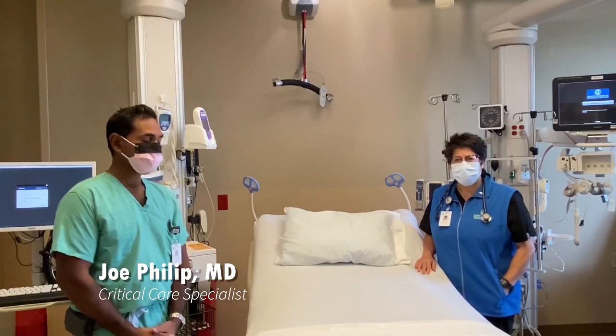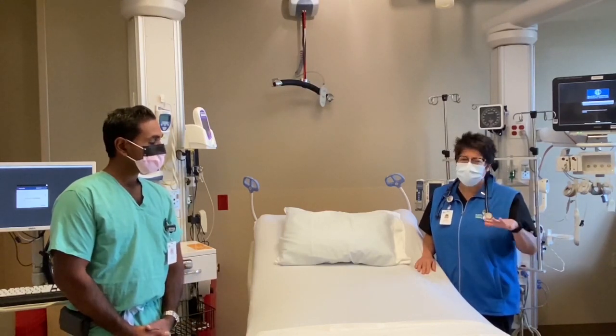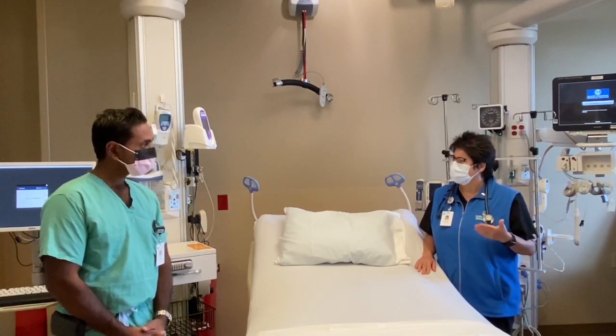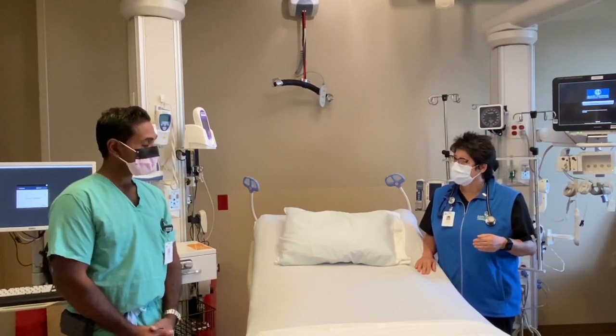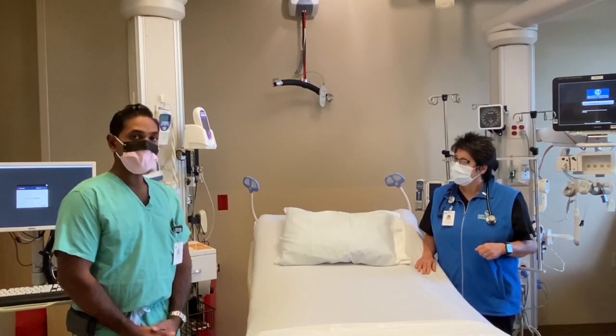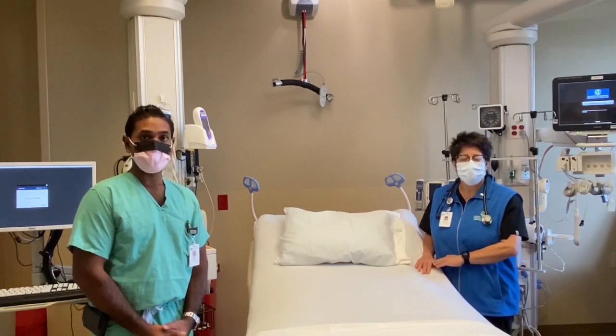We'd like to talk about COVID-19 and how it affects your breathing. Firstly, we know that about 5% of people with COVID infection do end up in the hospital and a third of them end up here in critical care. What would make you have to come to the hospital? The most common reason why a patient would be admitted to the hospital is because of low oxygen levels.